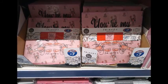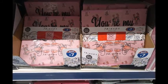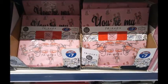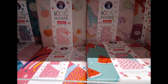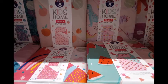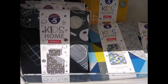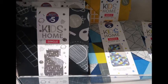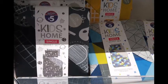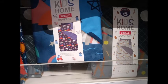Next I went to the bed linen and found these Friends ones — 'You're My Lobster' for £7.00, obviously with the Friends reunion recently. There were also kiddies bed covers: watermelons, dinosaurs, rainbows, just £5.00 for a single bed. And then for boys or girls you've got a space theme and a geometric theme, again for just £5.00.